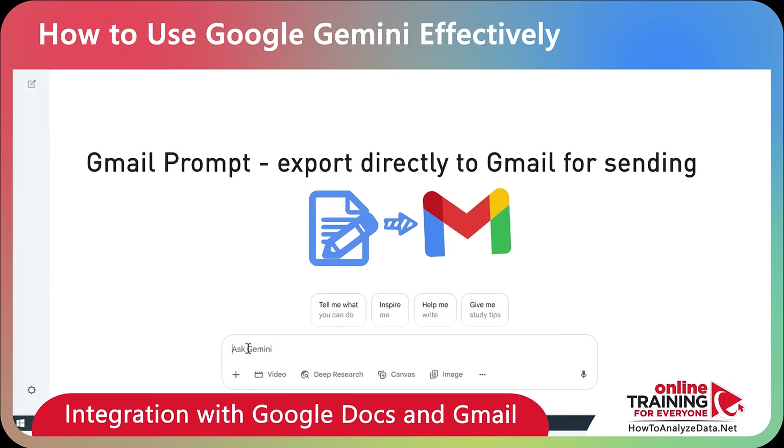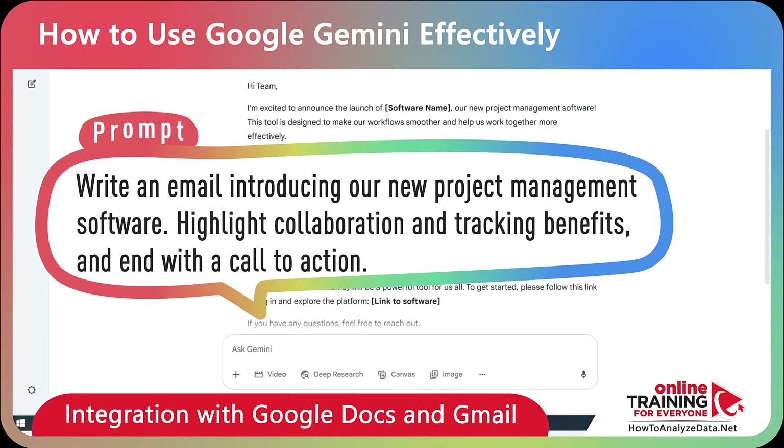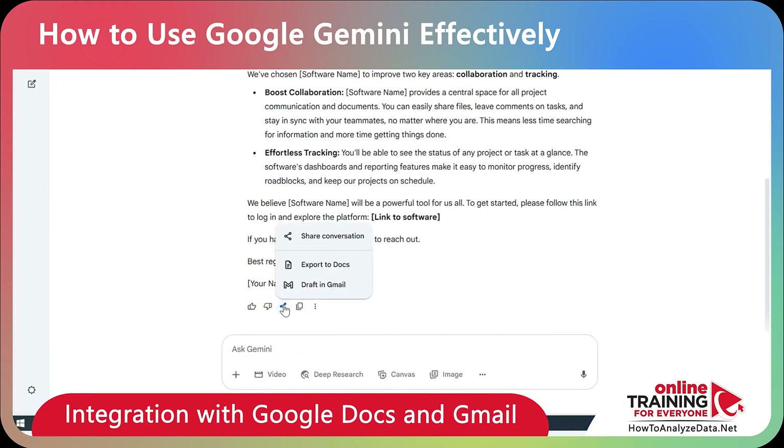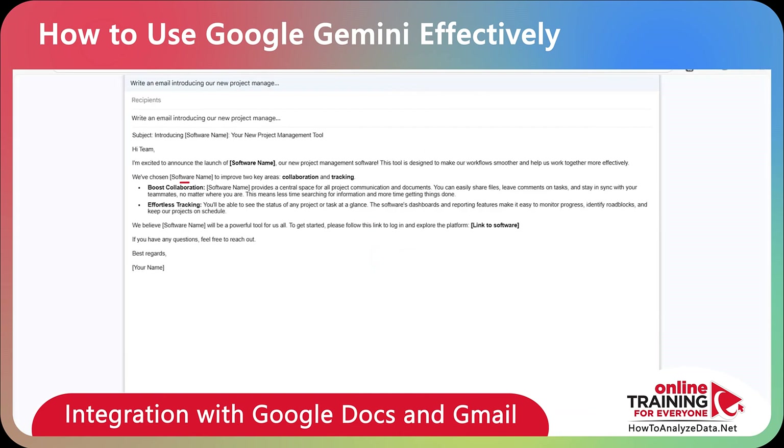You can also generate new content and export it directly to Gmail for sending. Here's the prompt: 'Write an email introducing our new project management software. Highlight collaboration and tracking benefits, and end with a call to action.' Once the content is generated, click Share and Export and select Draft in Gmail. The new draft email is ready in seconds — just edit it, type the recipient's email, and click Send.